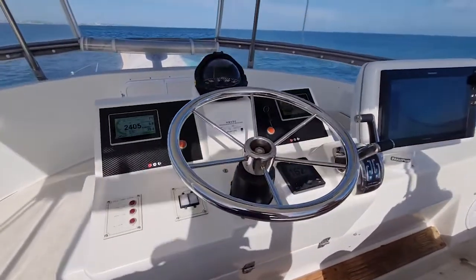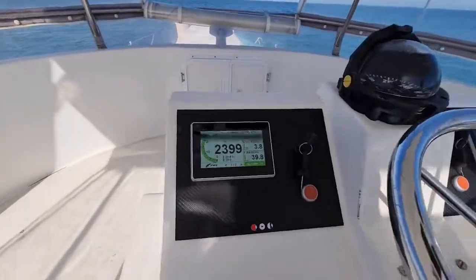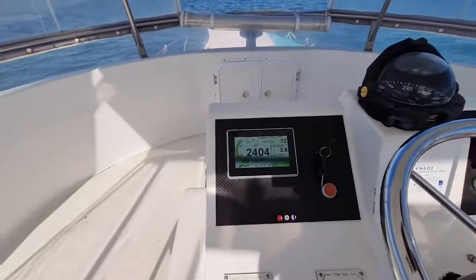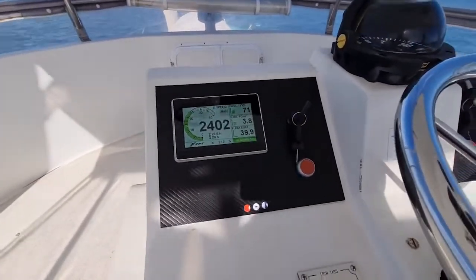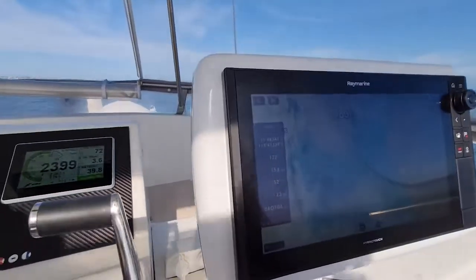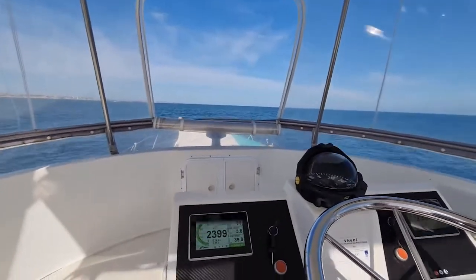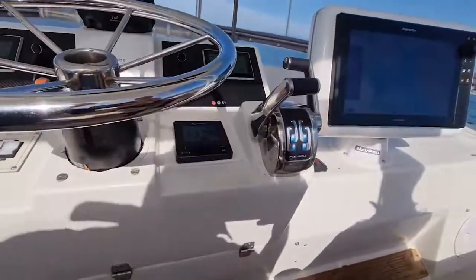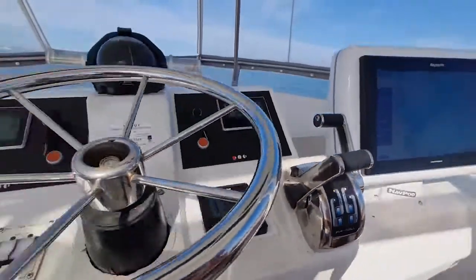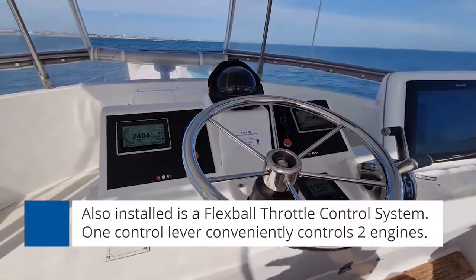Up here on the flybridge, this particular Precision is single station only. We've got the two deluxe compact digital control panels, which are a six-inch touchscreen. You can see here we're running at 2400 RPM, which is a beautiful cruise speed, burning 40 litres per hour per engine, and sitting into a headwind at about 16 knots — about 17 and a half with a bit of a tail wind or no wind against us. This vessel also runs the Flexball control systems. You can see the yellow light and the red light are on, meaning we're currently running in the sync mode, so both engines are running off the one control lever.